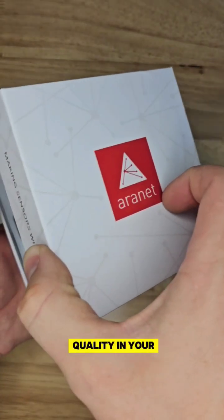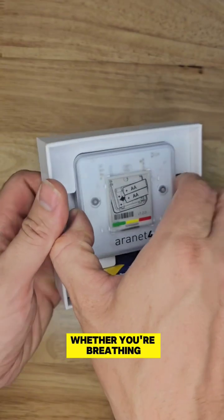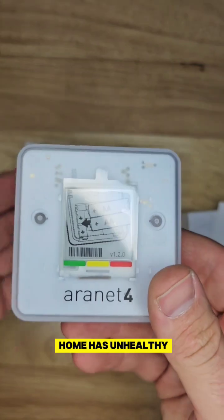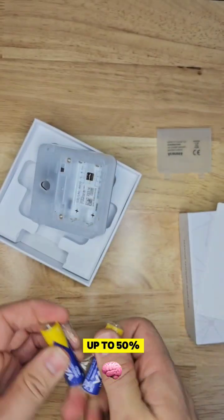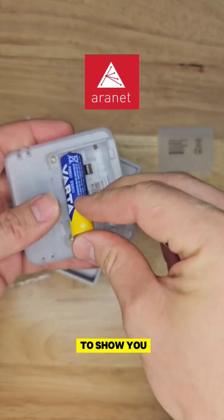If you're not testing the air quality in your home, you have no way of knowing whether you're breathing healthy air or not. If your home has unhealthy levels of CO2, it can decrease brain function by up to 50%. That's why I partnered with Aeronet 4 to show you their